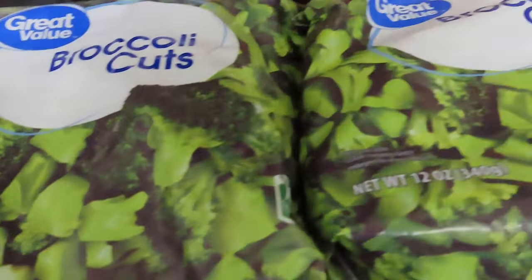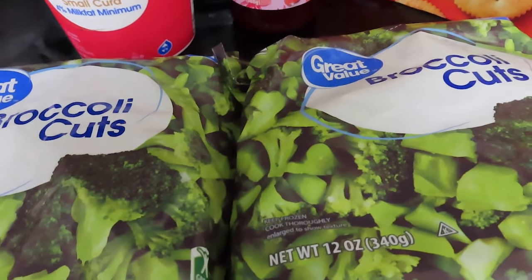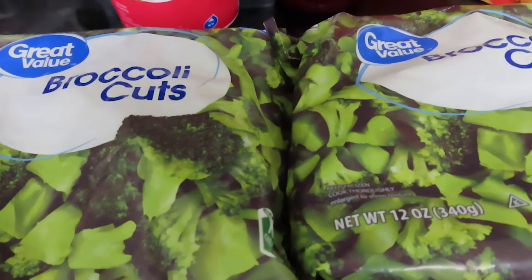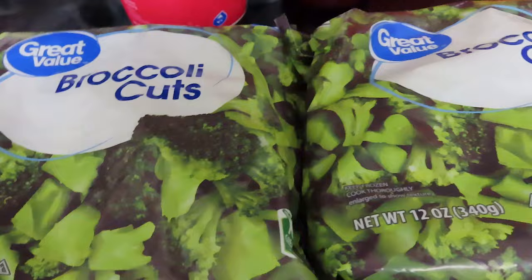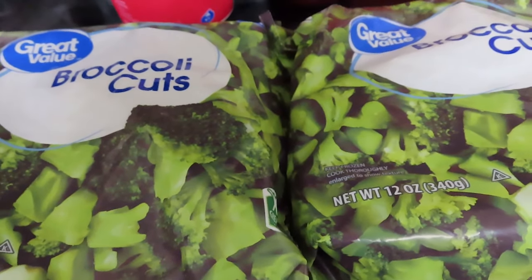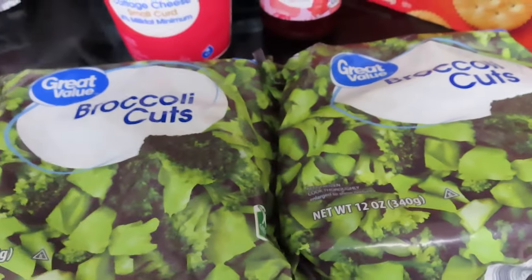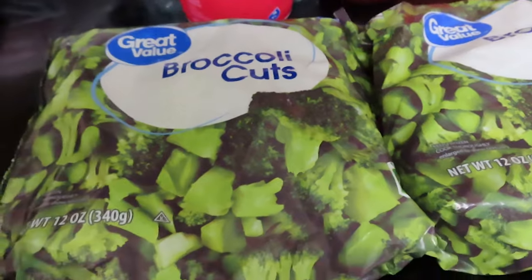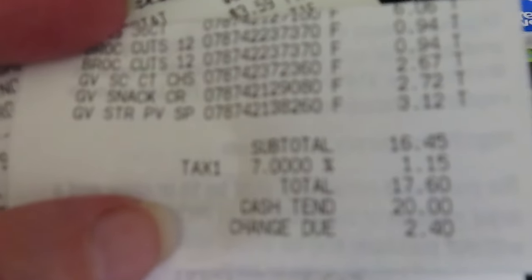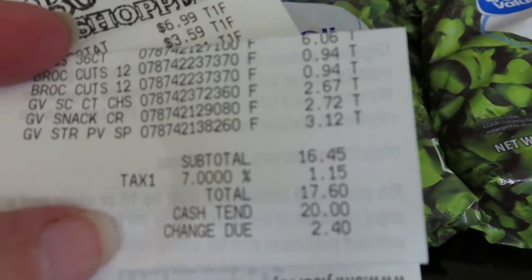These are the 12-ounce bags of broccoli cuts. They're hard to find because people buy them up, but these are cheaper than the broccoli florets. If I'm going to do a loaded broccoli, I'm chopping them up even smaller anyway, so I don't need florets which are $1.16 — the cuts are just $0.94 for the same size bag. Here is my Walmart receipt: before tax $16.45, with tax $17.60.